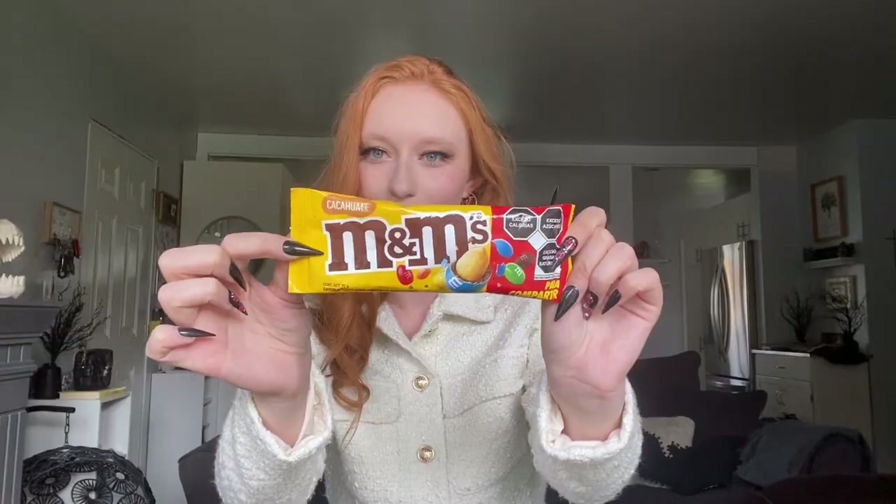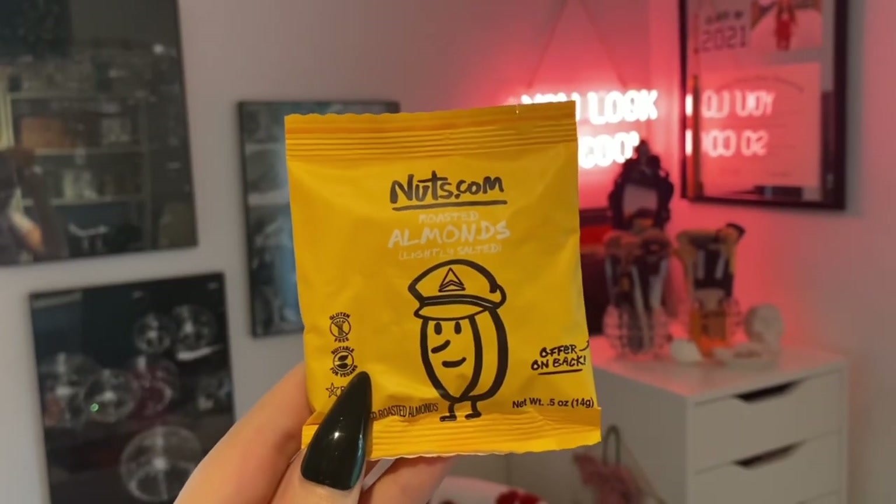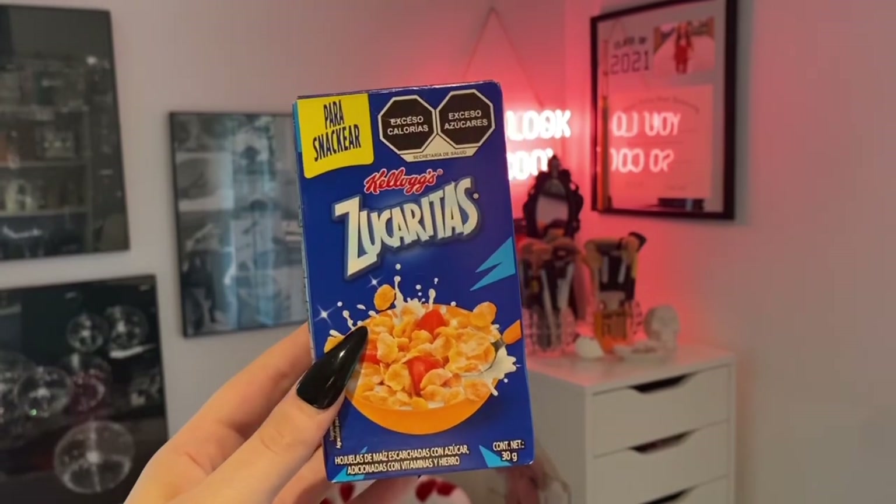My favorite candies are peanut M&Ms, so we ended up bringing home a peanut M&M pack from Mexico — I'm going to eat these but in a way that I can save the packaging. On the plane on the way home, they gave us little packs of almonds and they were just too cute not to bring home — the packet has a little tiny pilot on it, how could you not? Also at the resort cereal bar, I found a little mini box of Frosted Flakes — that's like my cereal of choice. I'm glad I grabbed it because I didn't see a single one the rest of the trip. I'm still debating whether to eat the cereal inside.